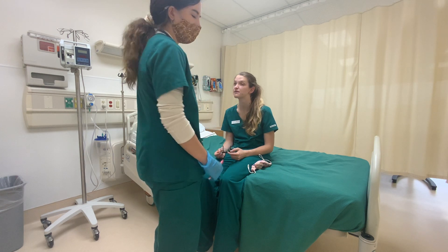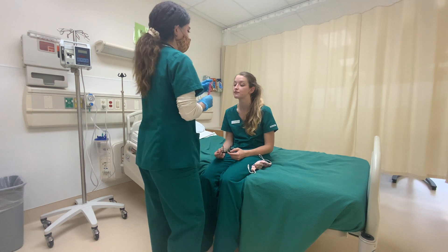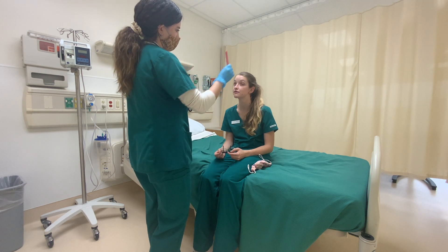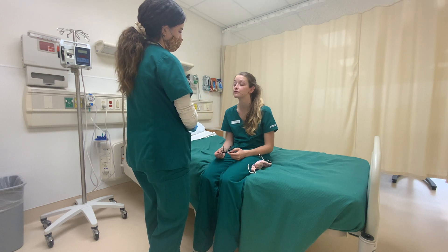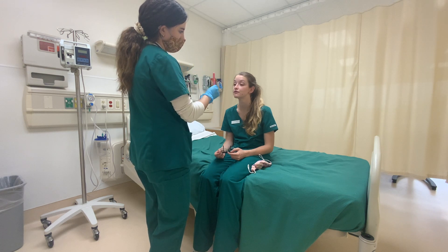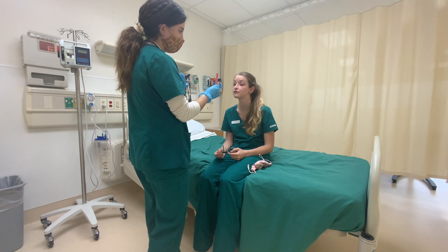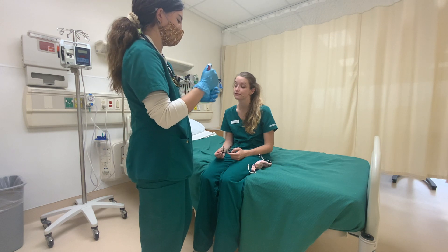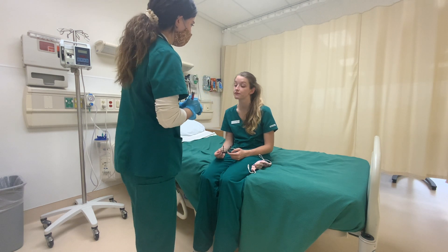After checking that, I'm going to check her six cardinal fields of gaze. I'm going to put my pen light here and have her follow it. I'm checking for strabismus, or a lazy eye — making sure both eyes move with the pen. Hers do, so I'm done with the eyes and moving to her ears.